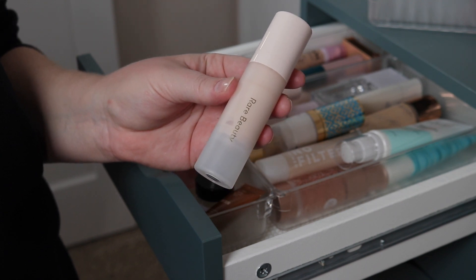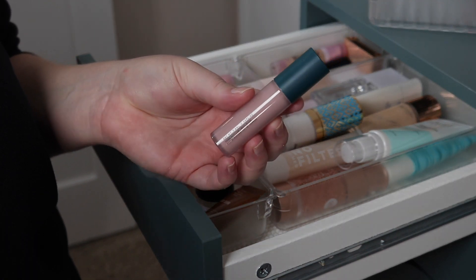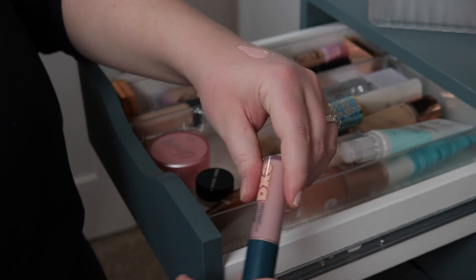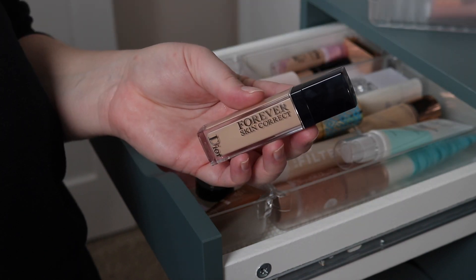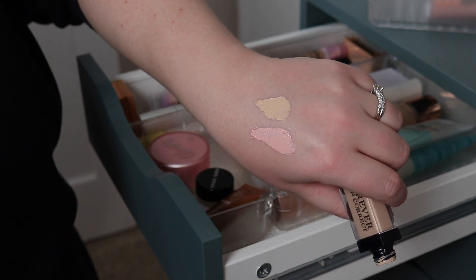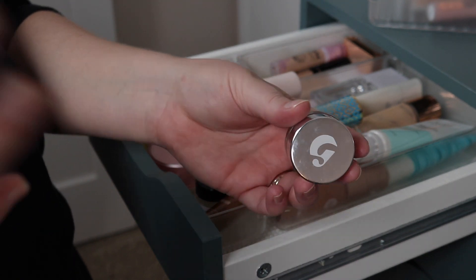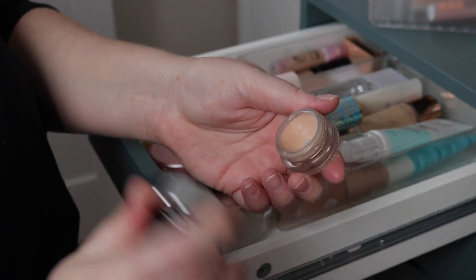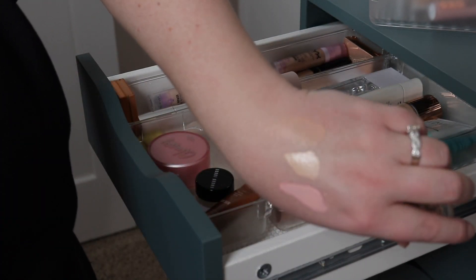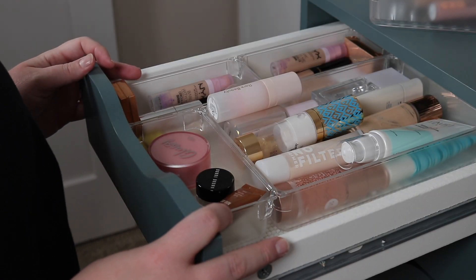For concealers, I'm going with the Exta Beauty color corrector in the shade pink — it is quite pink, I do find it color corrects, but I'm not sure how I feel about it yet. Obviously I've been loving the Dior Forever skin concealer — there's so much product, it's just easy, so that one's going in. I'm also going to throw in the Glossier Stretch Concealer; I haven't used it in forever but I used to use it all the time, so I'll bust that out and see if I get on with it.